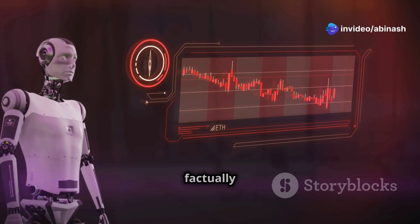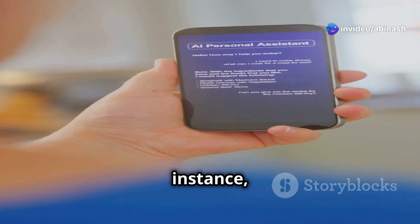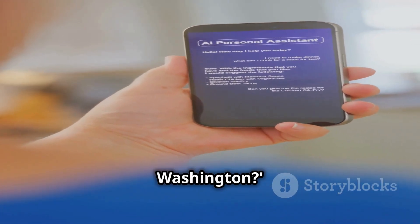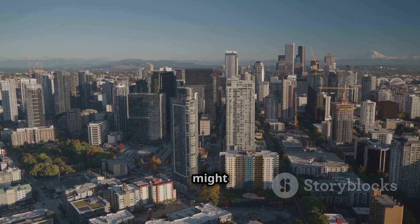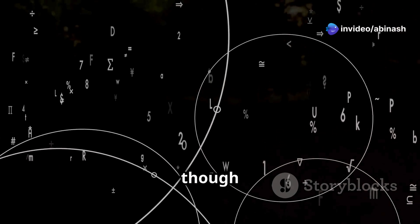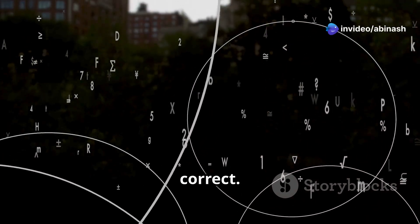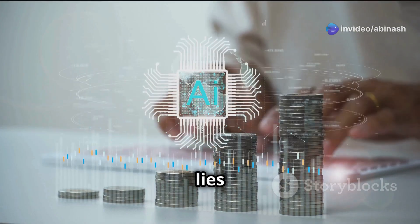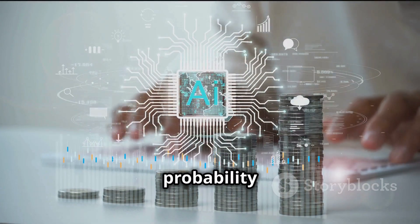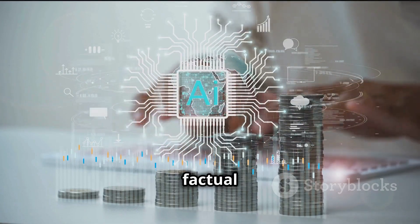For instance, when asked what is the capital of Washington, an LLM might output Seattle because it's a more prominent city, even though Olympia is correct. The problem lies in the decoding mechanism prioritizing probability over factual consistency.